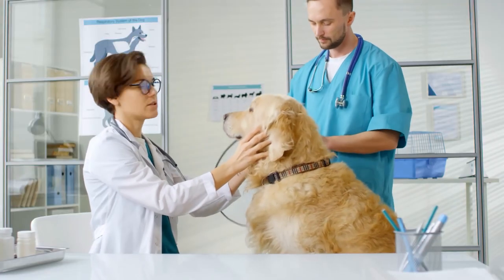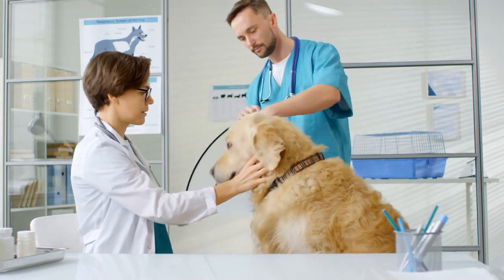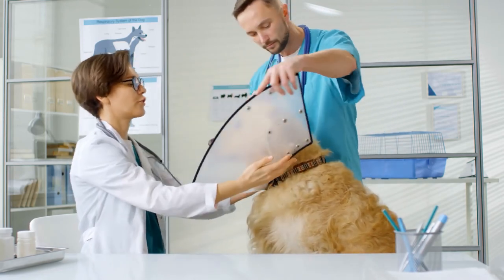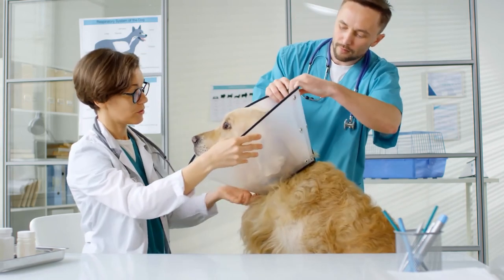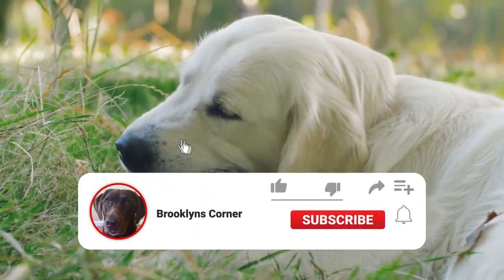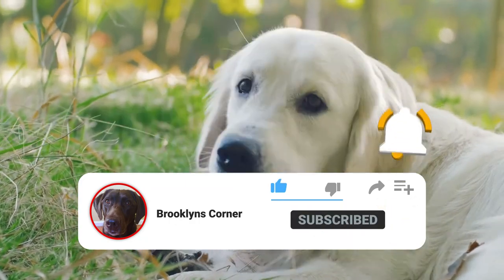However, Labrador Retrievers can experience a range of health issues, and in this video we'll take a look at them. Note that not all Labrador Retrievers will have any or all of the following conditions. Before we get started, please help us out by subscribing to our channel, and don't forget to ring that bell to see our frequently posted content.